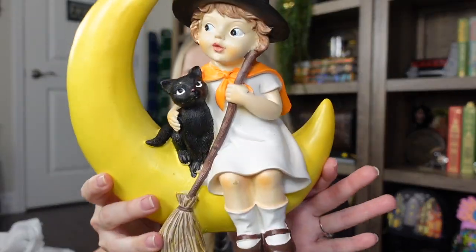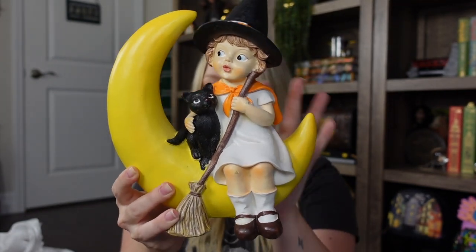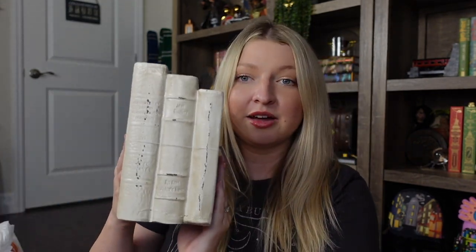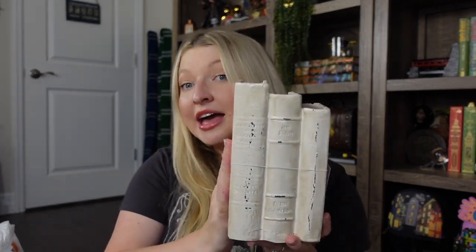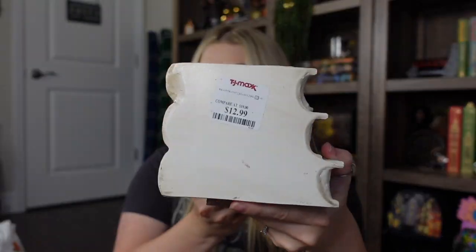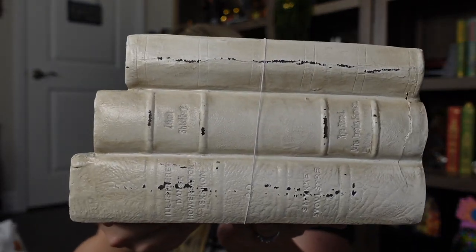I got this little witch girl — she kind of reminded me of Sabrina the Teenage Witch with Salem. I thought it was really cute, kind of vintage looking. I think she'd look good on my coffee bar or in my TV console with the bookshelves, and she was $12.99. I also grabbed another little faux stack of books — I thought these would look great all year round, but they were with the Halloween decor at TJ Maxx. You can use them as bookends or just as decor, and they were $12.99.